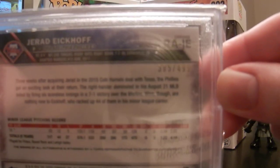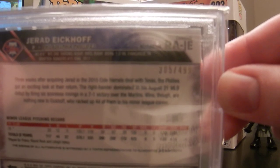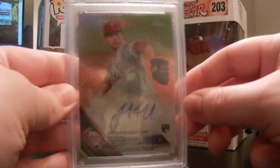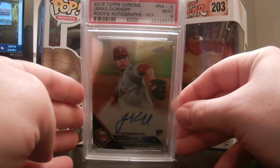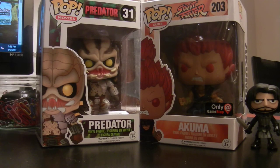Right there on the back is the numbering. Apologies about the glare — there, you should be able to see it real good. It's number 305 out of 499. So Jared Eickhoff — that's probably going to be the last thing from him that I pick up. But it popped into my feed and it's so cheap you've got to get it. It was one of those purchases.